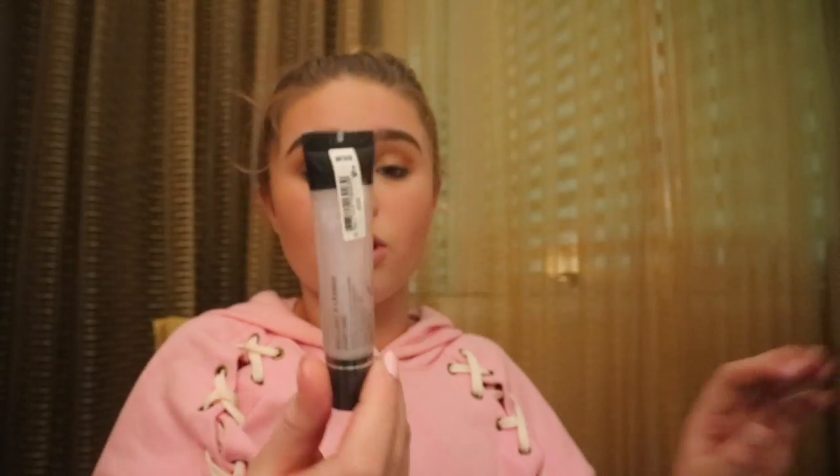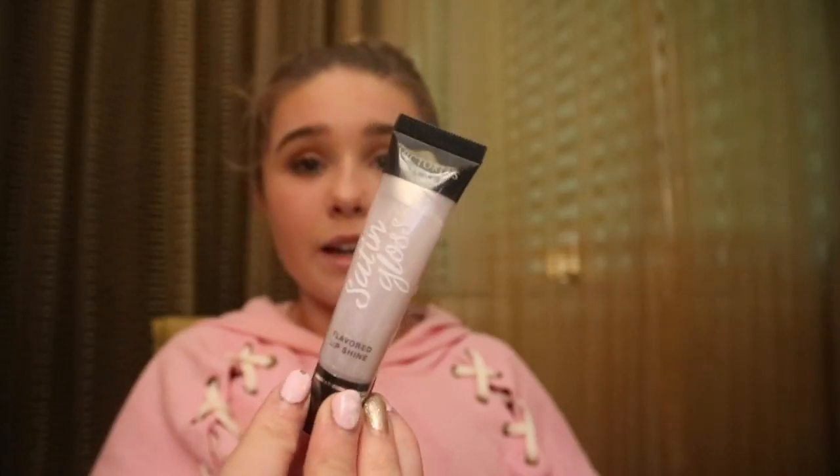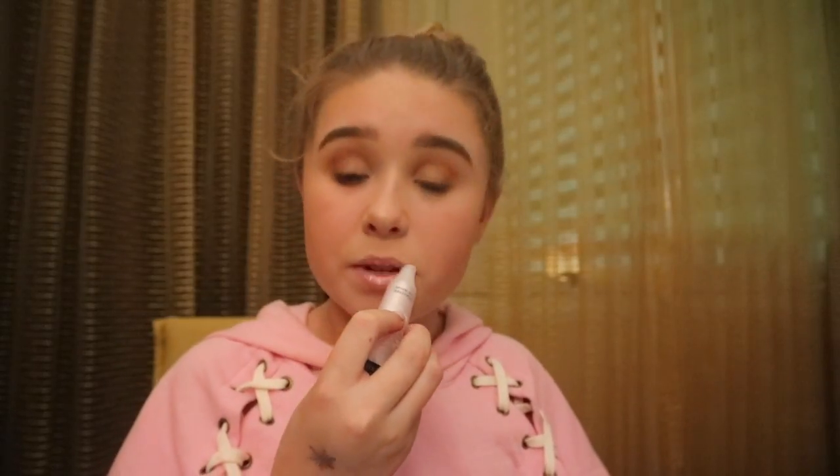This one isn't from Sephora — it's from Victoria's Secret. It's the Flavour Lip Shine that I got today. It's like a clear gloss with a bit of shimmer. I'll put a bit on to show you. It just gives a bit of shine to your lips instead of having nothing on them, and it has a flavor — it kind of tastes like coconuts.